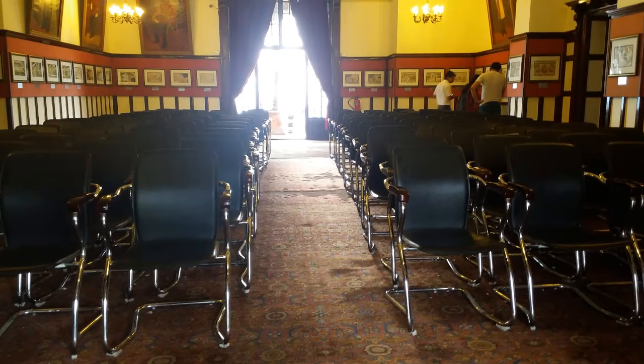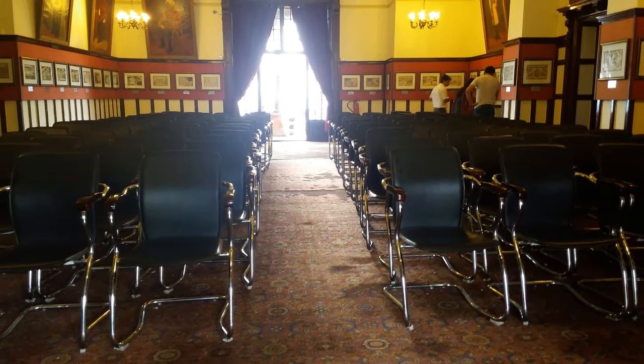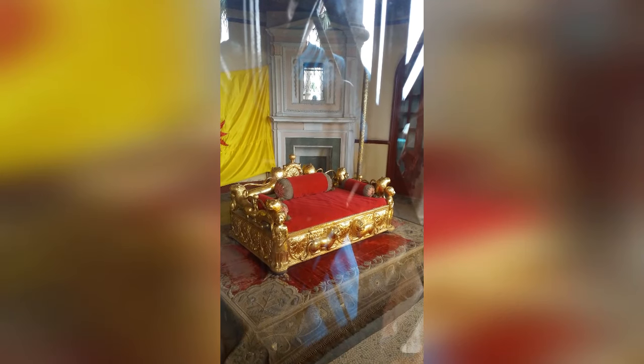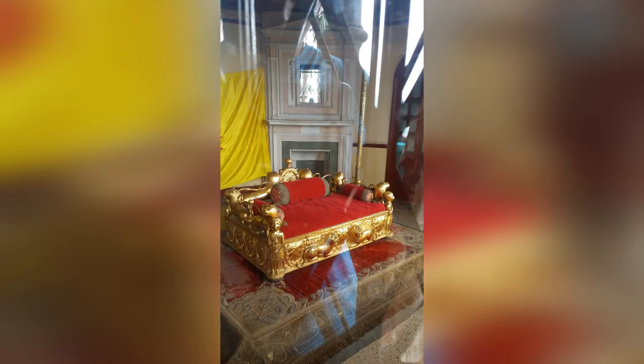There is also an assembly hall in which many chairs are placed. There is also a golden throne weighing around 120 kg.